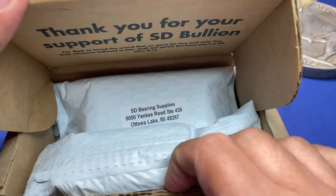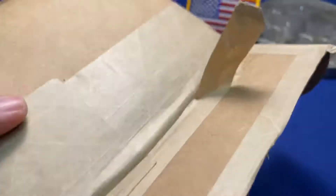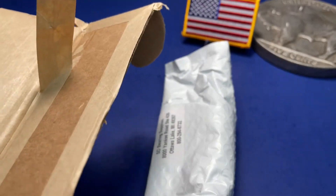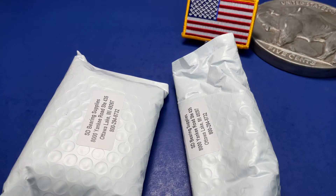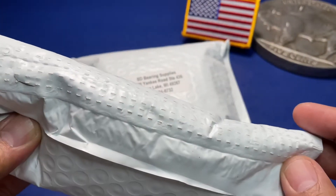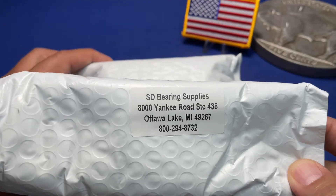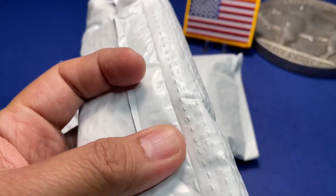Let's get the paperwork out of there. Okay, now we got both packages out. There are two packages — in order to get free shipping I went ahead and added a couple of platinum one-grammes to the proof ASE order. We'll look at those first and then we'll go to the ASE.